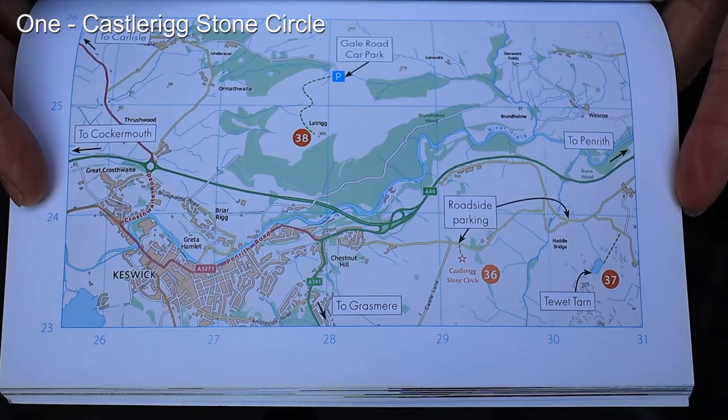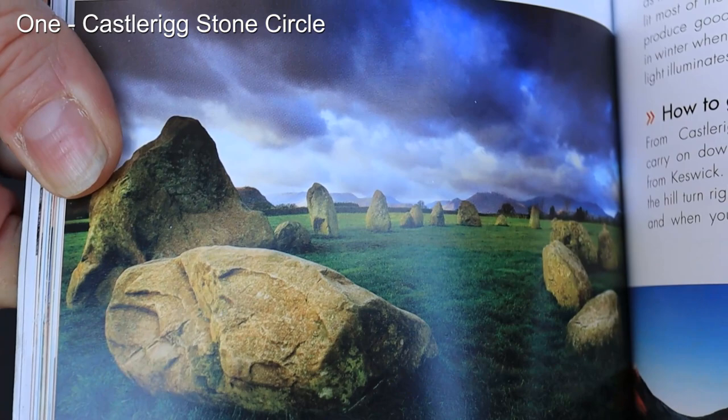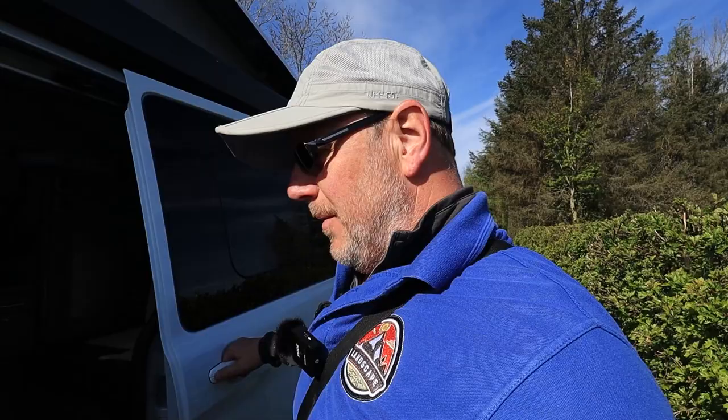So the first one is here where we are now — we are at Castle Rigg Stone Circle. We're parked up, we're in the bus, Mrs C is actually in there. I know you can't see her because it's pitch black and we've both got microphones so we can do a bit of talking. I'm going to take you over there and have a look.